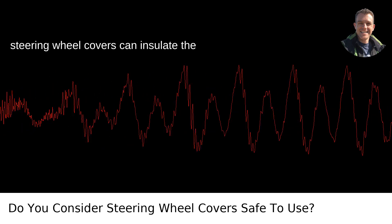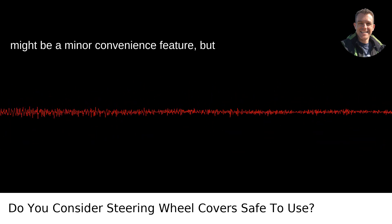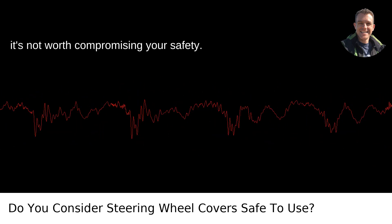Another potential issue: steering wheel covers can insulate the heat or cold from a steering wheel, which might seem like a minor convenience feature, but it's not worth compromising your safety.